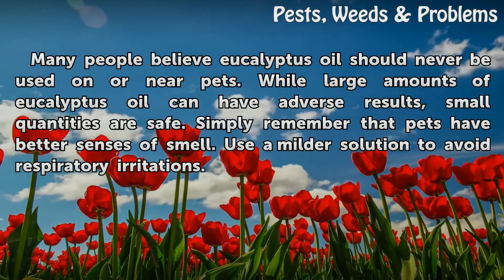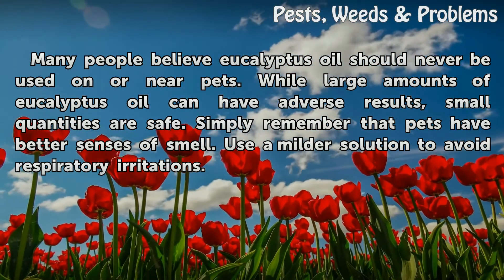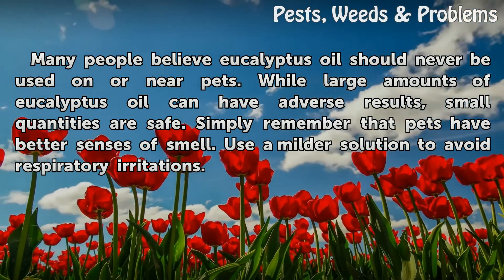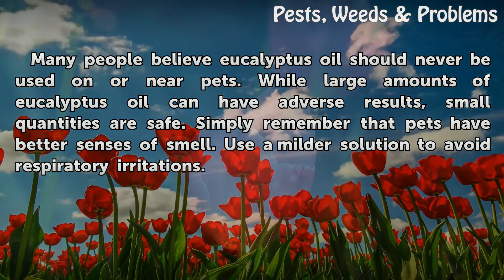Many people believe eucalyptus oil should never be used on or near pets. While large amounts of eucalyptus oil can have adverse results, small quantities are safe. Simply remember that pets have better senses of smell — use a milder solution to avoid respiratory irritations.